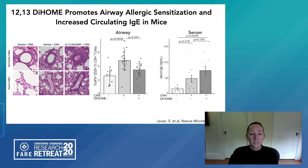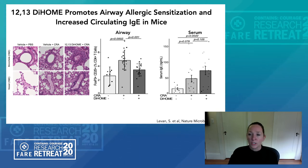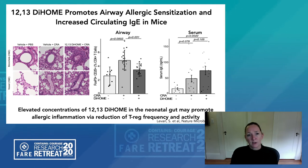Sophie went on to demonstrate that intraperitoneal injection of this lipid into mice prior to airway allergic sensitization with cockroach antigen resulted in significantly enhanced allergic inflammation in the airways around the bronchioles and blood vessels of these animals. This was consistent with a reduced capacity to induce regulatory T-cell populations in the airways and also consistent with increased concentrations of circulating IgE. So this confirmed that this single oxylipin isolated from the gut microbiome of these high-risk babies has the capacity to promote allergic inflammation in the airways, suggesting that elevated concentrations in the neonatal gut promote allergic inflammation through reducing regulatory T-cell frequency and activity.